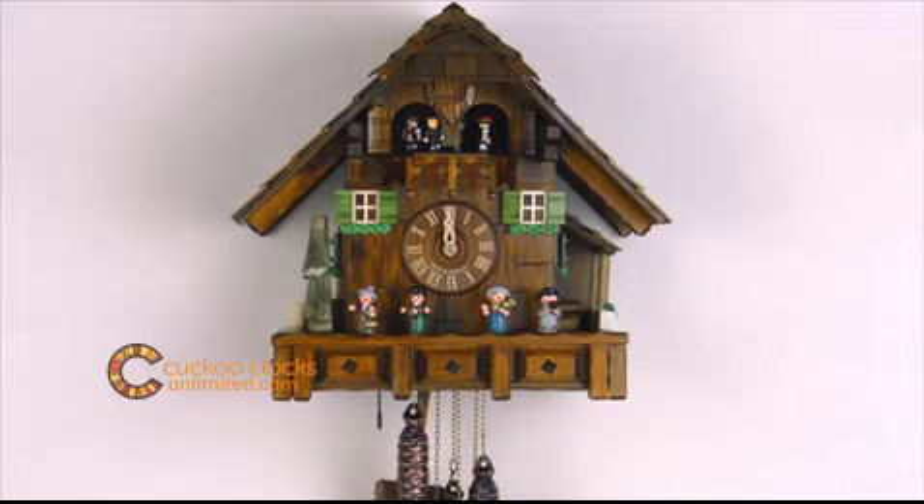This is a one day musical cuckoo clock cottage with dancers and a moving oompa band. This clock is 13 inches tall.